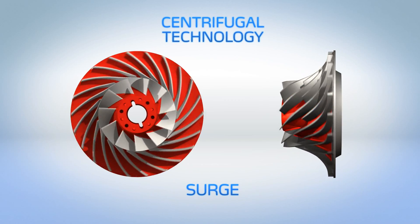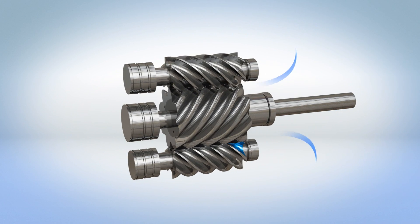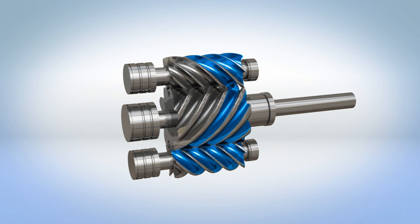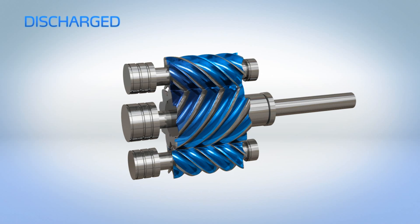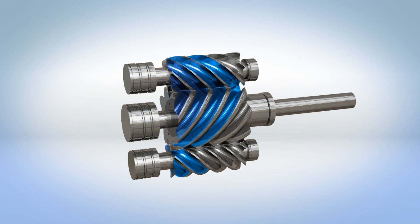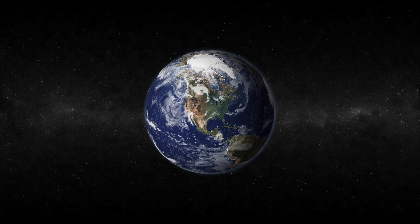Unlike centrifugal compressors, 23XRV compressors have no open path and no potential for surge. As the rotors spin, refrigerant gas is drawn into a confined volume, compressed, and then discharged. This positive displacement compression process provides more robust and flexible operation.